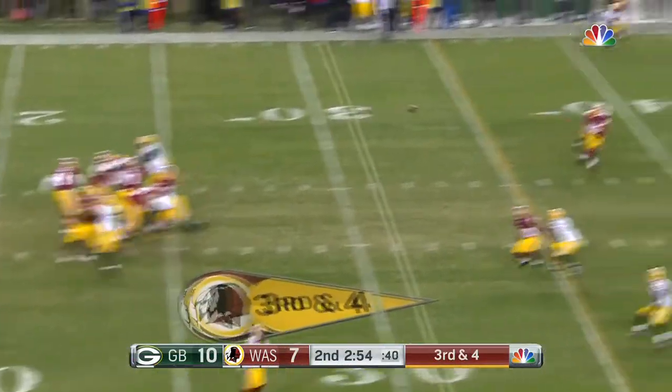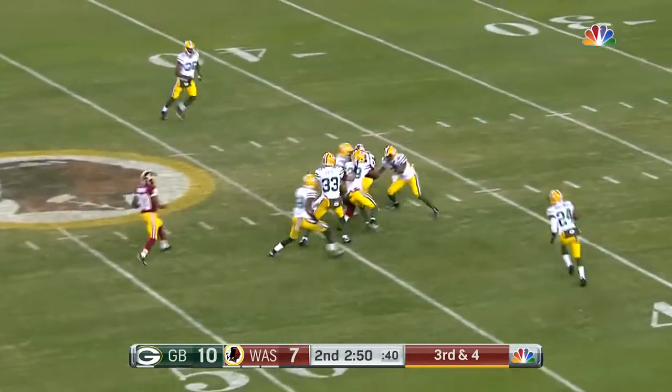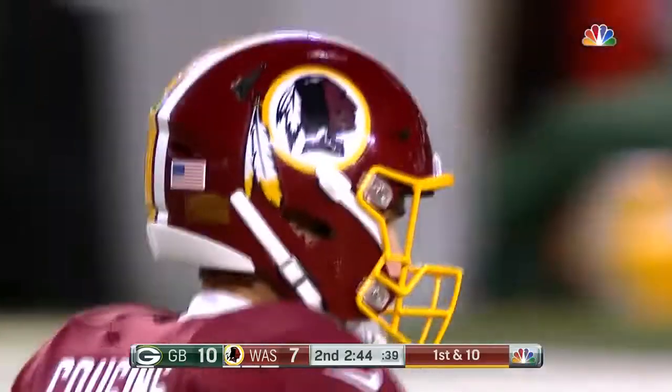Third and four. Green Bay rushing four. Cousins fires over the middle, complete to Reed. Jordan Reed into Green Bay territory. Big first down for Washington to the 43-yard line.